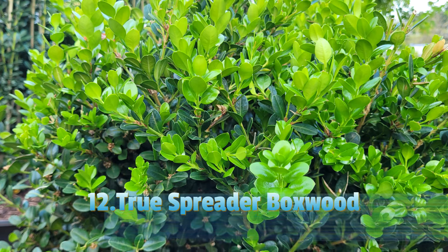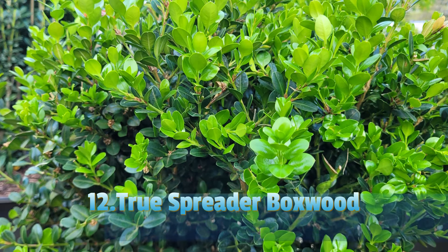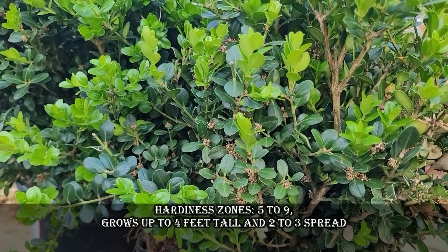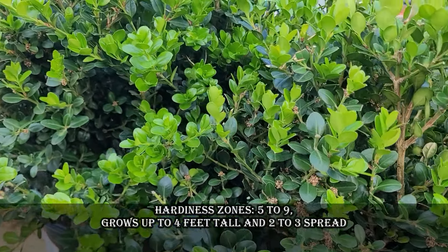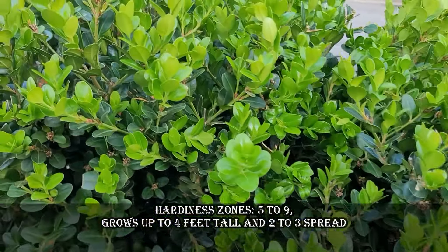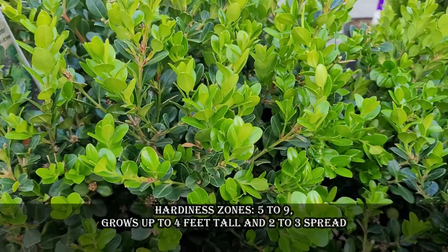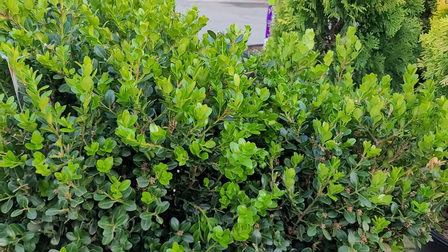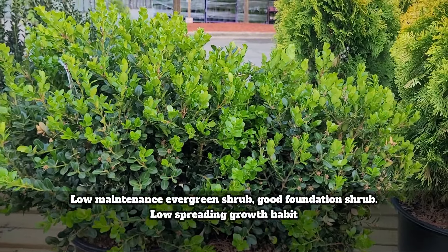True Spreader is a cultivar of boxwood known for its low spreading growth habit, making it a good foundation evergreen shrub for front yard landscaping areas. It features lush green year-round interest with low maintenance. Hardiness zones are 5 to 9. It grows up to 4 feet tall with a 2 to 3 feet spread.